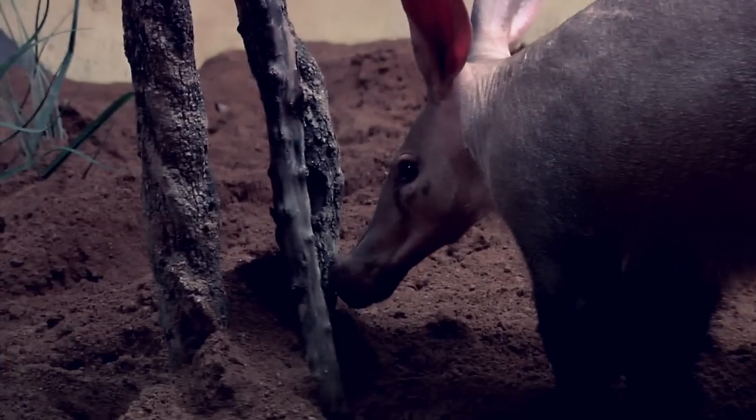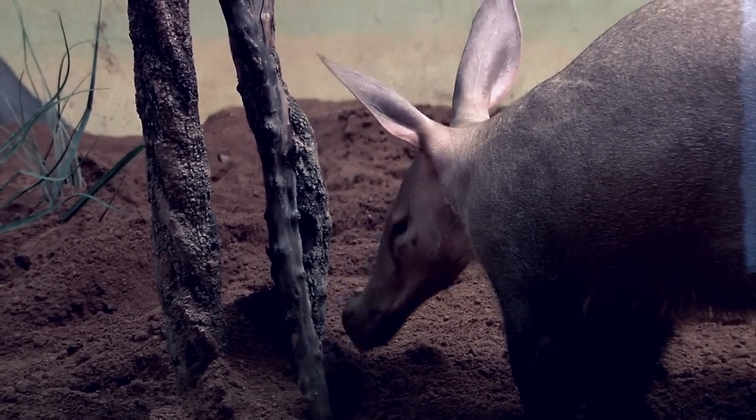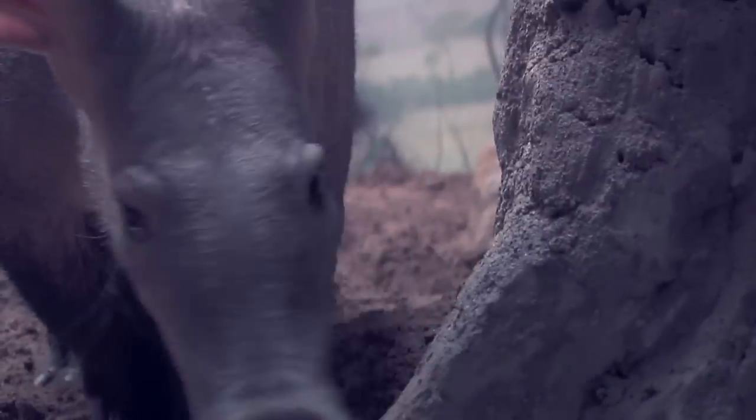An aardvark is a very unique animal that looks like a cross between a pig and a rabbit. They have a long snout with a pig-like nose at the end. They can suck in air very deeply to get a strong scent from anything well below the earth, like insects, which is what they eat.